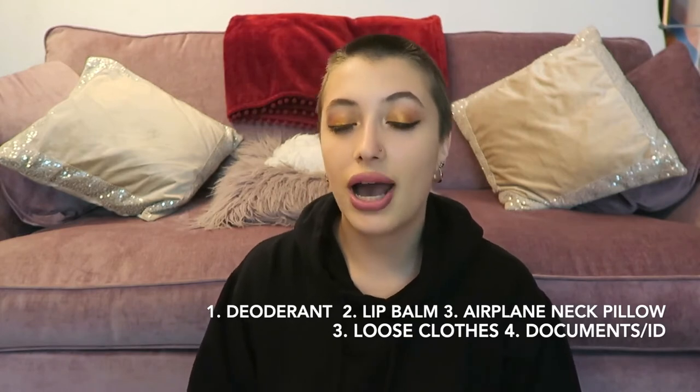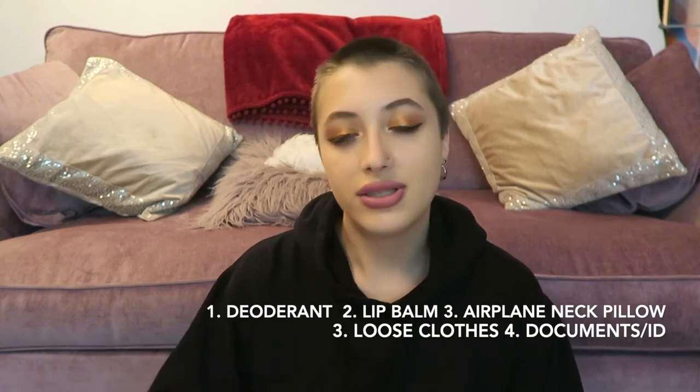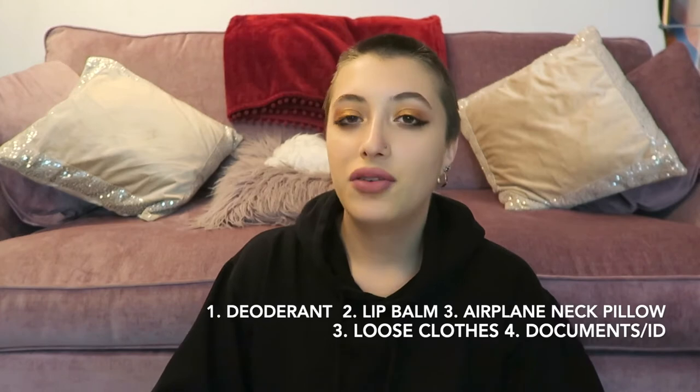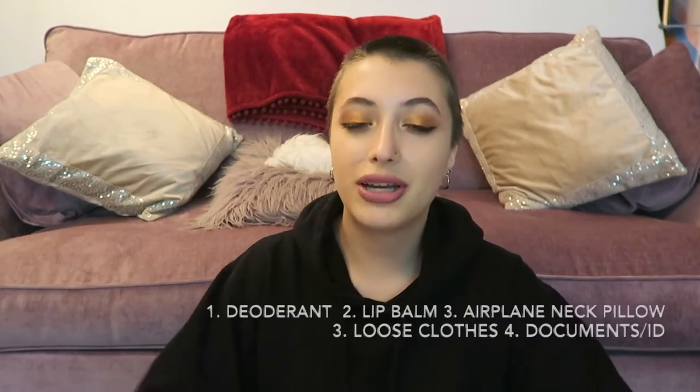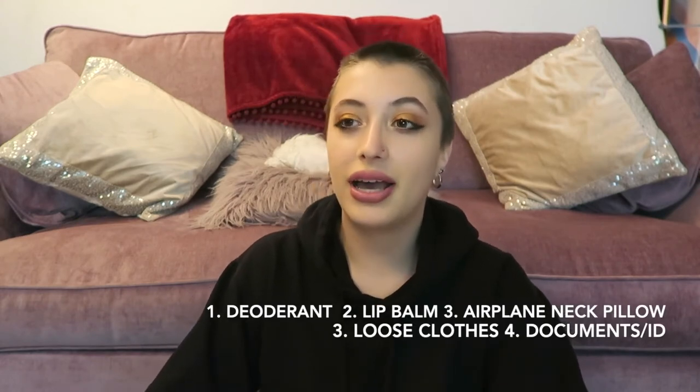If you're driving back to your house or wherever you're staying, an airplane neck pillow really helps on the drive back. And obviously your documents and ID and all that. If you're allowed to bring a phone and earphones you can do that — I wasn't because of COVID — but anything that will help you calm down. They do have a TV in the rooms sometimes. It's seldom that people stay overnight, but if you do you might want to take more stuff like books or an iPad, though you're going to sleep most of the time. So deodorant, lip balm, loose clothing, and a neck pillow are my top things to bring.